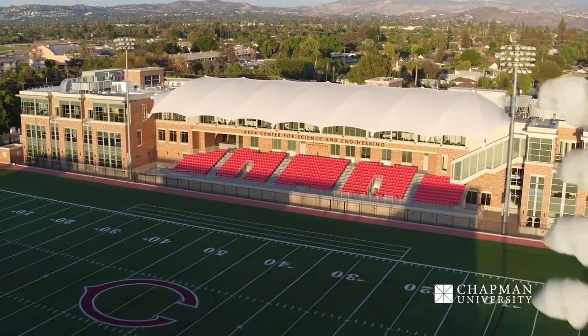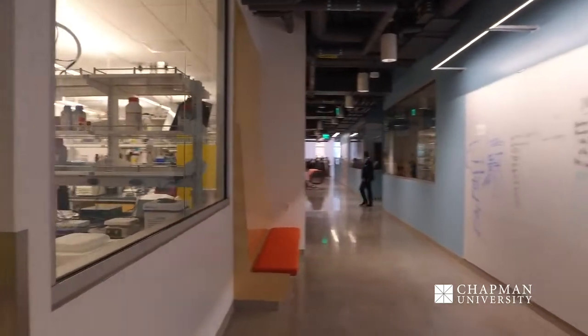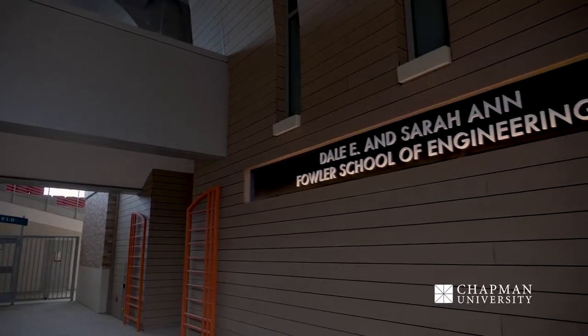Keck Center is home to our Schmidt College of Science and Technology. It is one of our newest facilities here at Chapman University, which just opened in fall of 2018, and it's also home to our Fowler School of Engineering. Our theme is science on display, so you will see a lot of amazing and beautiful labs in here. This building is so new that we have an entire wing that hasn't even been opened yet — that's going to open in fall of 2021 for our Fowler School of Engineering.